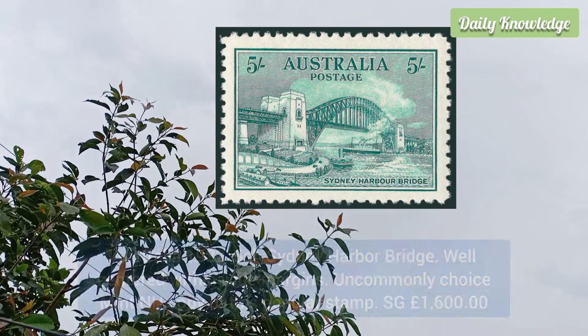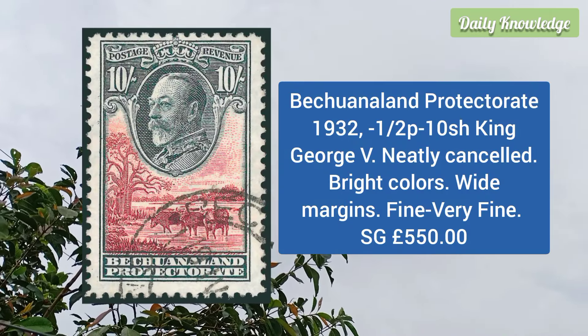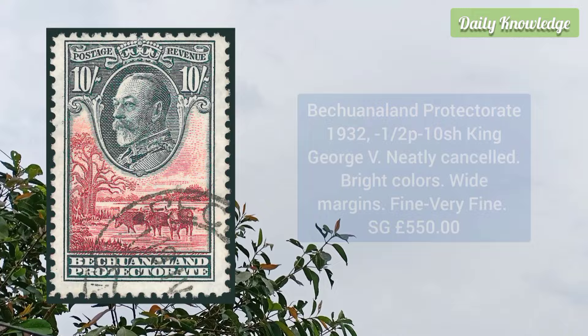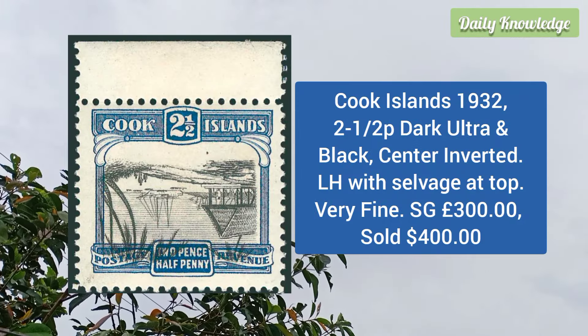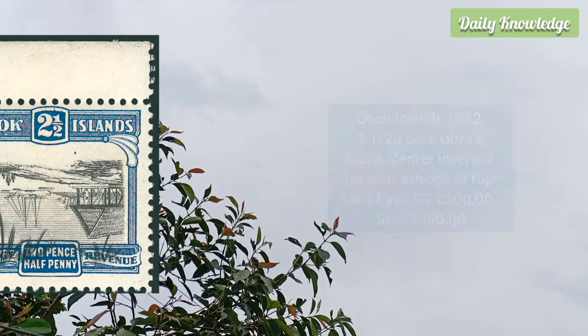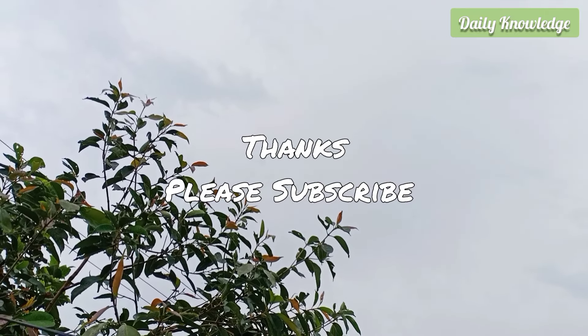Australia 1932 5 shilling Sydney Harbour Bridge, well centered within wide margins, and it is an uncommonly choice mint example. Bechuanaland Protectorate 1932 half p to 10 shilling King George V, neatly cancelled, all have bright colors and white margins. Cook Island 1932 2 and a half p dark ultramarine and black, center inverted, very fine. Thanks for watching — please like, share, comment and subscribe to my YouTube channel.